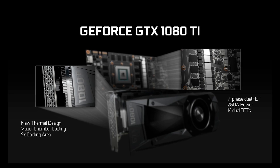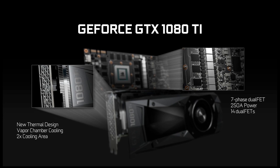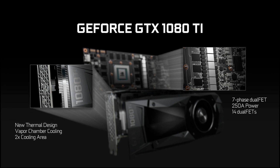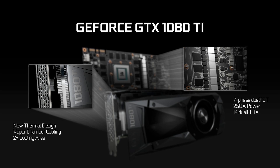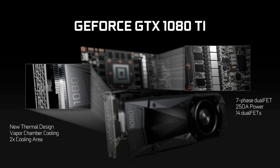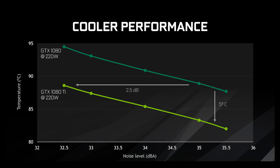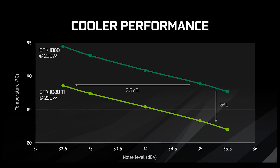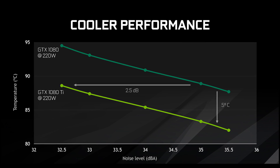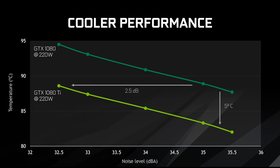Then there's the new thermal design with vapor chamber cooling and 2x the cooling area — compared to the 1080, I'm assuming, as they didn't actually specify. This is not the same cooler as the Titan XP, and they promise increased performance over that as well. The benchmark they gave us showed a 1080 running at higher than normal TDP and well above the standard max temperature spec against a 1080 Ti running below its TDP and at a higher than normal temperature. So we'll wait until we get it back in the office to really judge it.